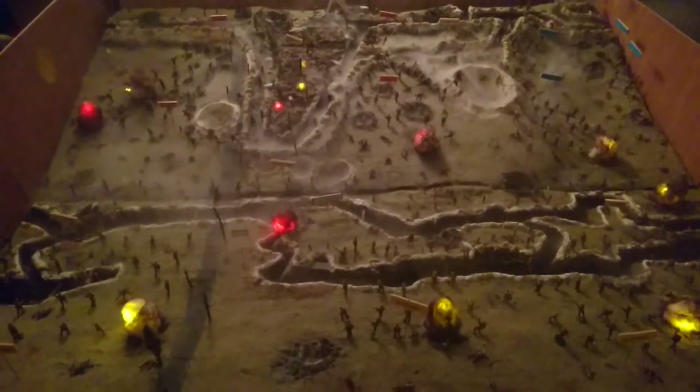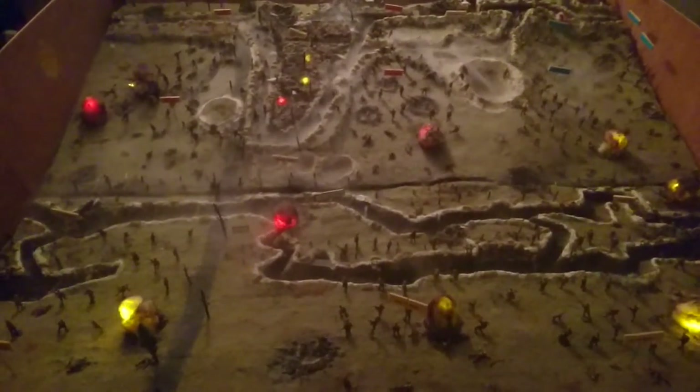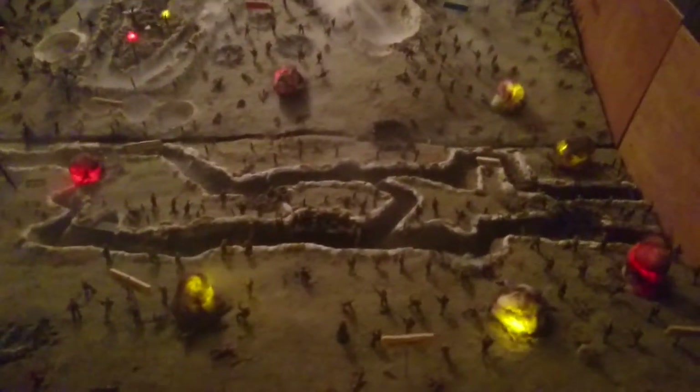Here we are. This is us with the British 34th Division.